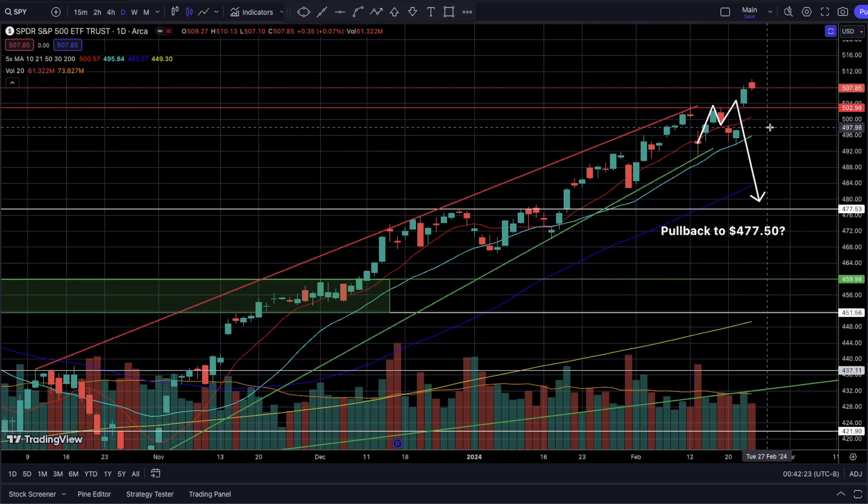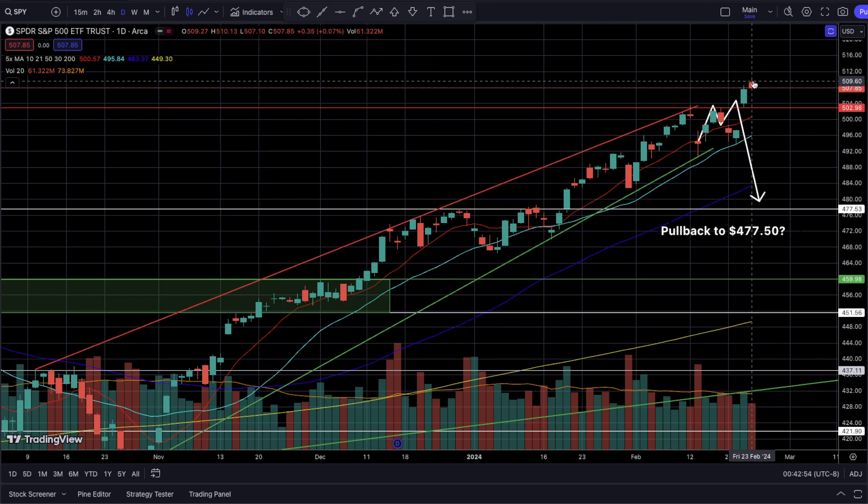Last week SPY hit a very critical level that I mentioned, and if you guys were active in the private CFO Discord, you know that I said SPY can reach 510 by the end of this week. Let's take a look at last Friday's candlestick on the daily timeframe — the high of the day was 510.13. It was sitting at $510 and 13 cents before we saw a nice rejection to the downside, so I was off by just 13 cents.